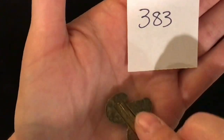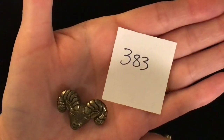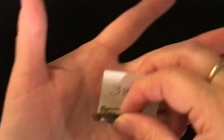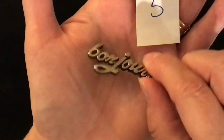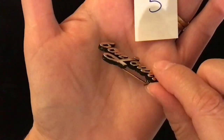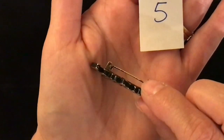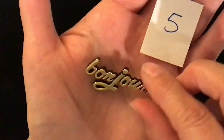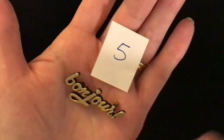Another pin — this one is a pin back of a ram head. Item 383, one dollar. A 'Bonjour' pin — this is metal with gold, and the base of it is black, so I'm not sure exactly how it was made. It is a pin back, item number 5, one dollar.